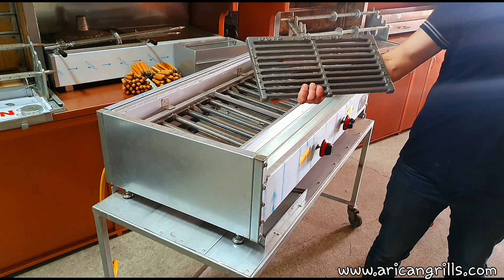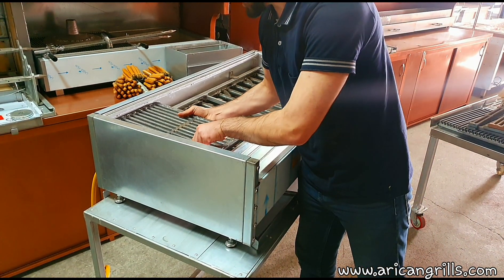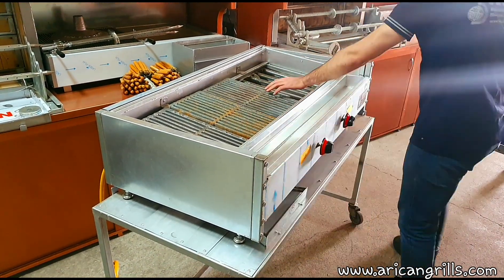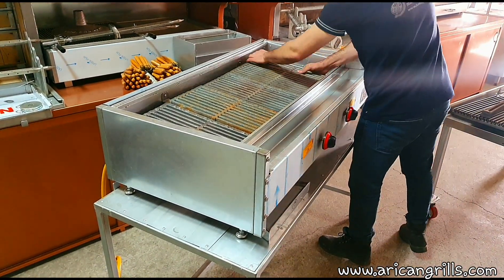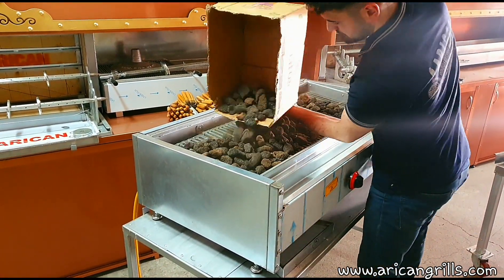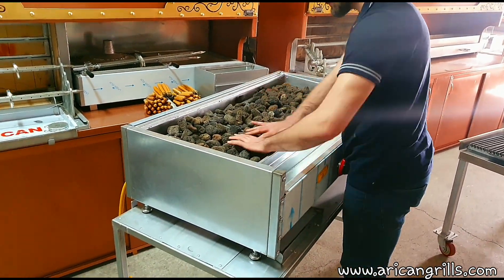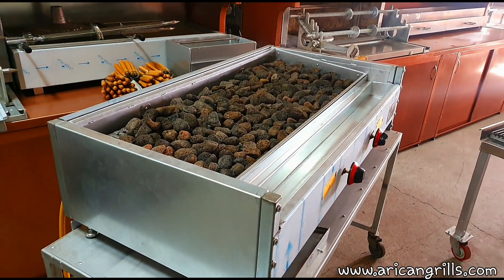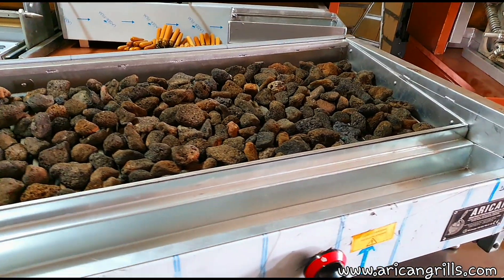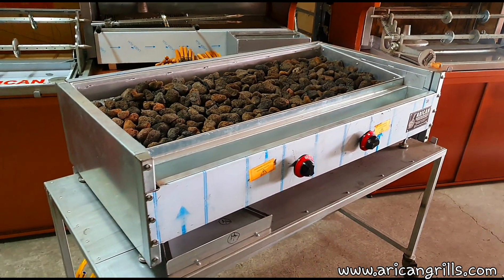These reels are high fire-resistant casted grids. We're sorting them first and then laying our lava stones inside. The lava stones also make meat softer, while at the same time they filter out biogenetic substances and the smell of the gas, giving it a taste like it's cooked on coal fire.